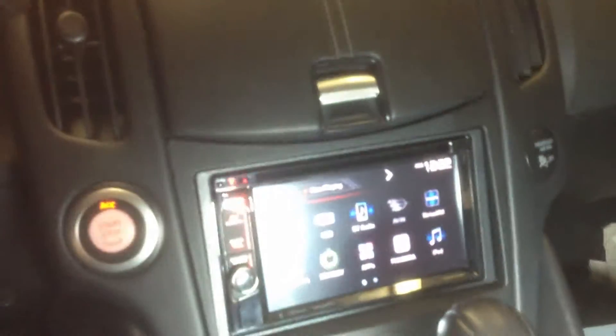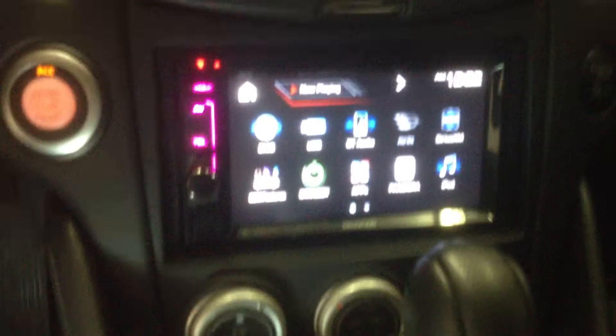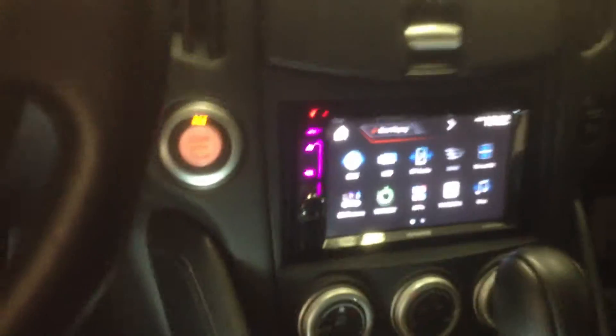On the inside, we replaced the factory radio with a Kenwood Double-Din, the DDX 573BH — Bluetooth, HD radio, hands-free talking, stream your music. We also added the steering wheel control module.